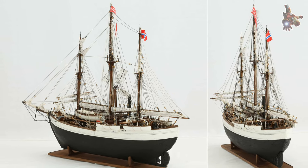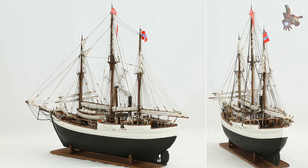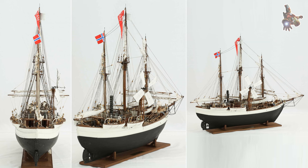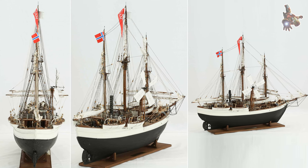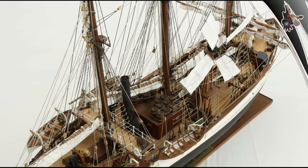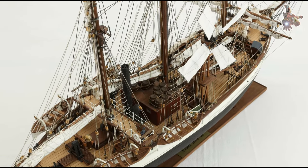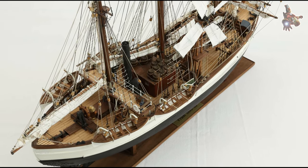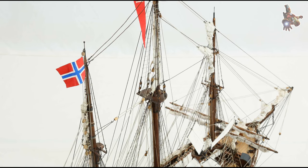Voyage to Antarctica: the Fram set sail from Norway on August 9, 1910, and made its way to the Bay of Whales, located on the eastern coast of Antarctica. This area served as the base camp for the expedition. The ship's robust construction and ability to withstand icy conditions were crucial for navigating through the treacherous waters of the Southern Ocean.